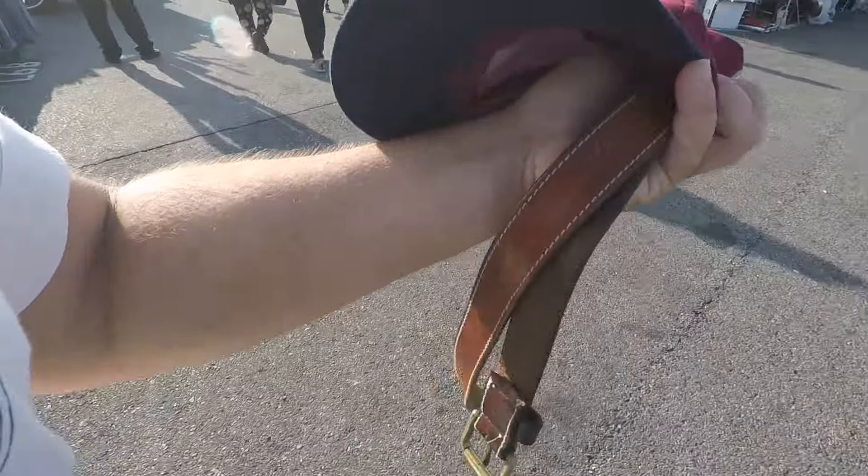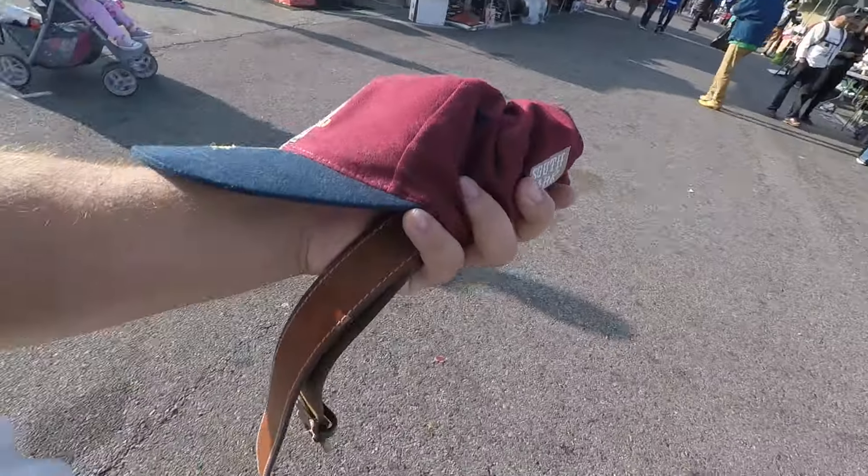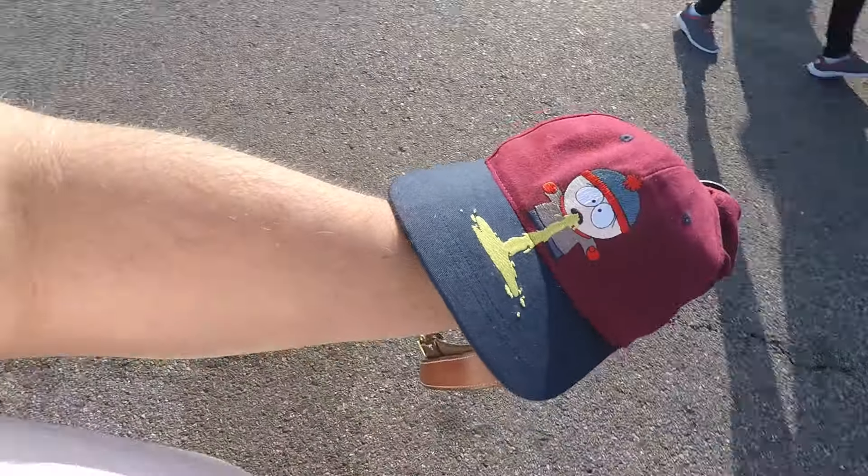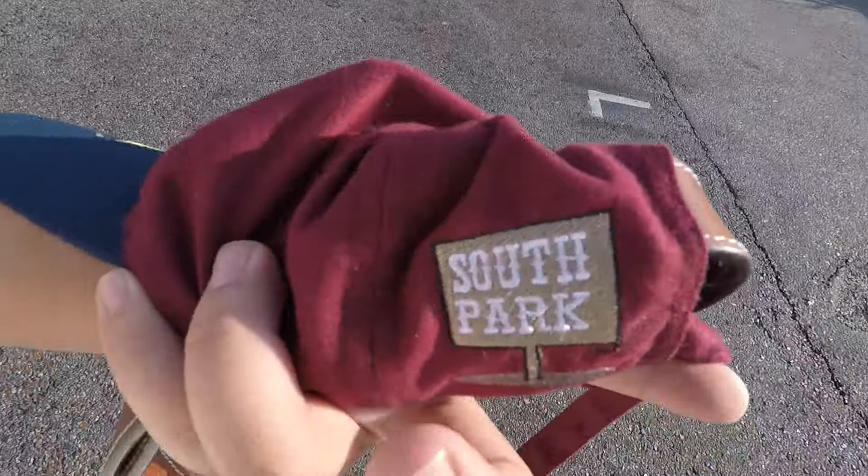A cool nice five dollar scoop — we got the vintage Polo by Ralph Lauren belt and the 1998 South Park Studios Stan hat. It's pretty nice.